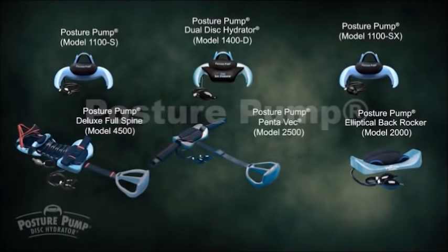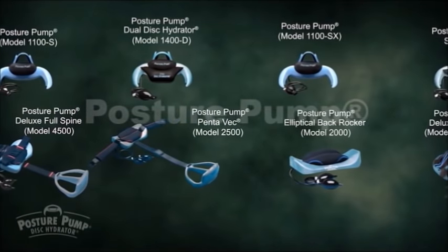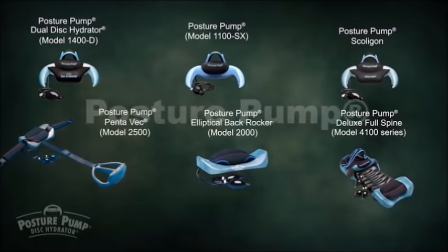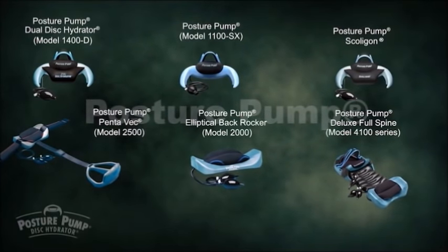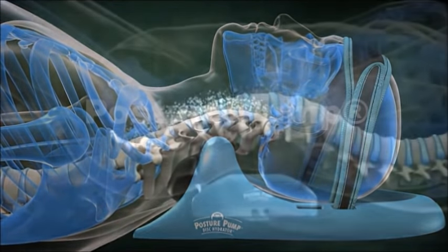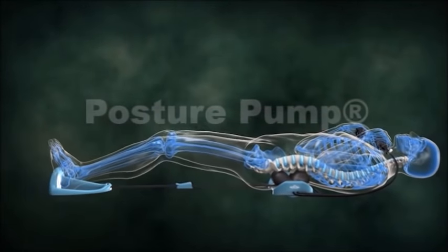Posture Pump offers over 15 clinically proven products providing deep corrective relief for painful neck and back stiffness, headaches, fatigue, and poor unattractive posture. All of our Posture Pump products are easy to use and take only a few minutes a day to get you feeling and looking better right away.